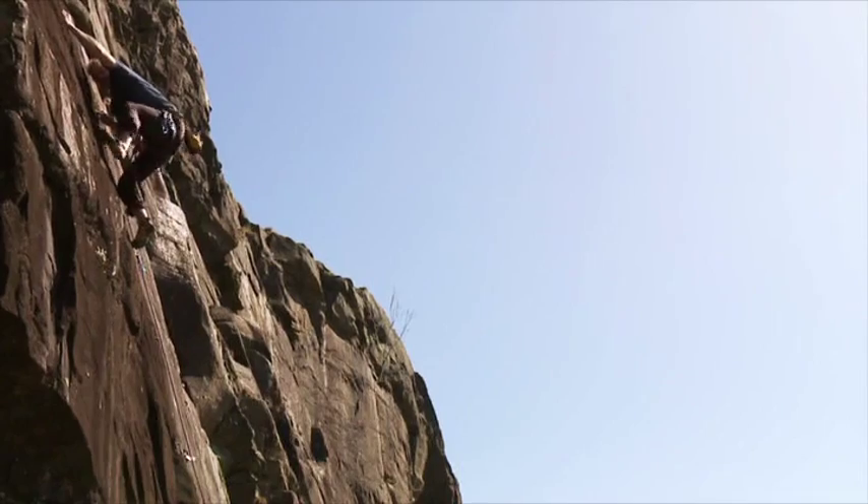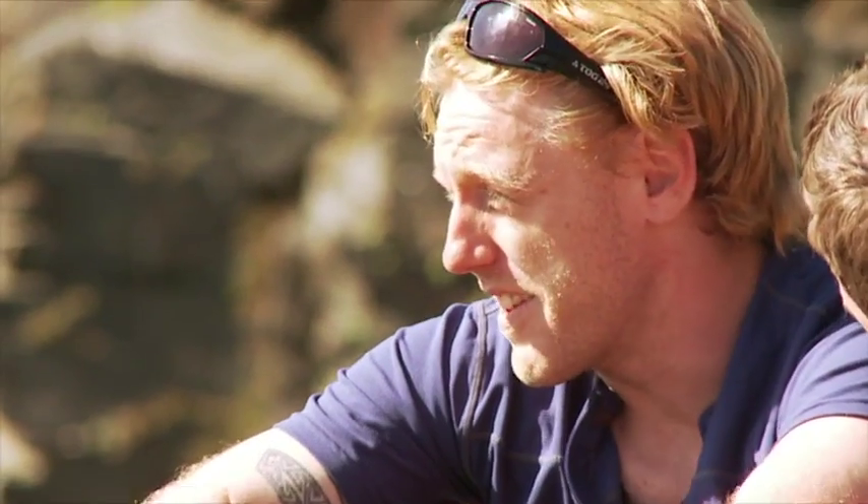This is Luke, a top climber who's set loads of new routes around the world. I just wanted to ask you, Luke, what does climbing really mean to you? To me, climbing is all about travel, adventure, meeting new people, and just generally getting out there and exploring things.